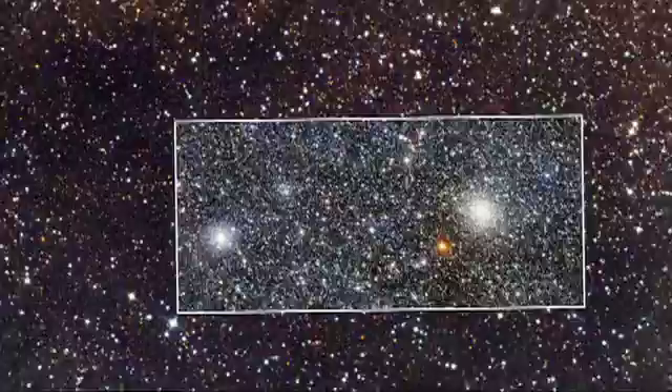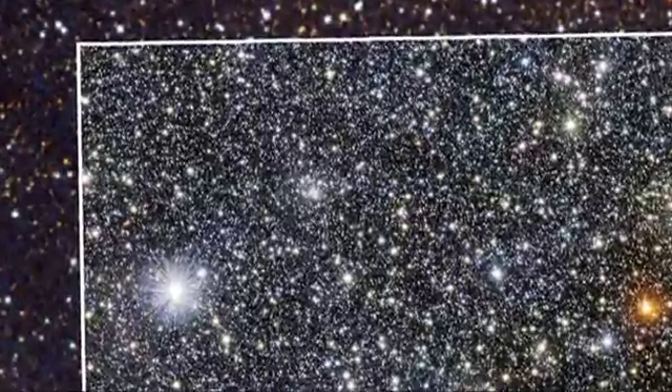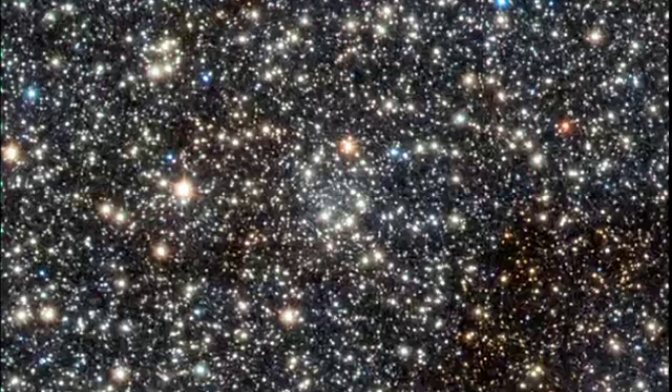In this new image, globular cluster UKS-1 is clearly seen over on the right-hand side of the image, but let your gaze drift towards the left-hand side to see one of VISTA's new clusters. The second cluster found in the survey is much fainter and could be the closest known to the centre of the Milky Way.